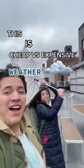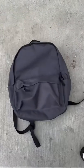This is cheap or expensive! This is expensive! Today we're testing out our bag versus the generic bag to see how they'd work against some typical weather conditions.